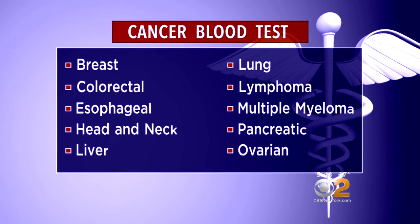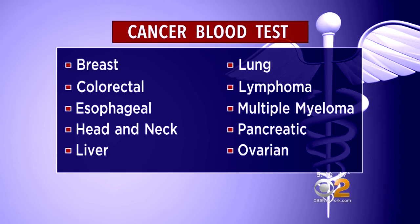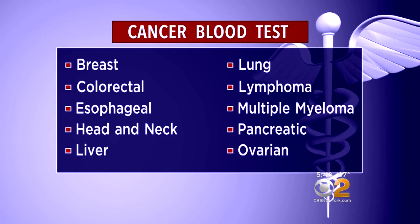Those cancers include breast, colorectal, esophageal, head and neck, liver, lung, lymphoma, multiple myeloma, pancreatic, and ovarian cancer.